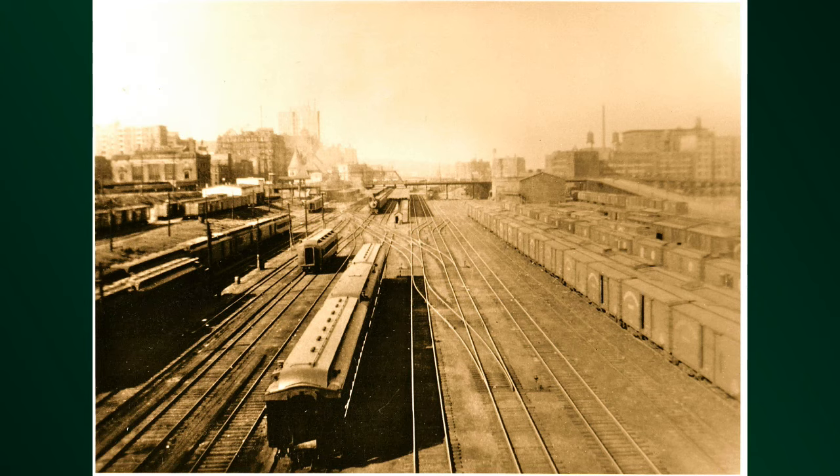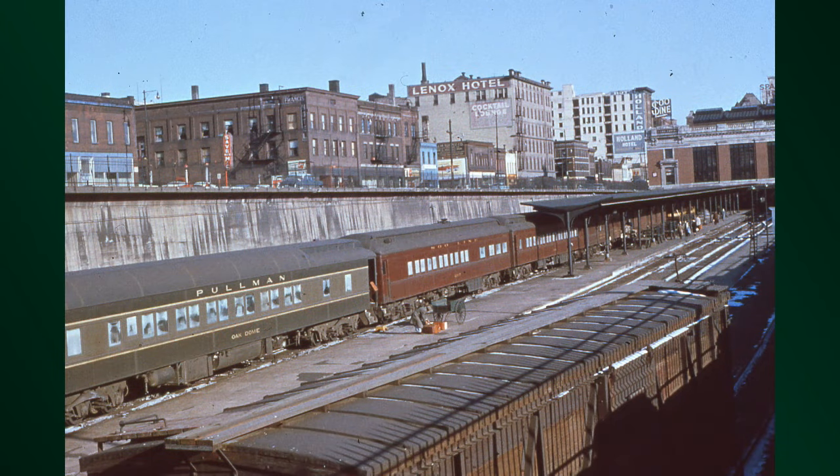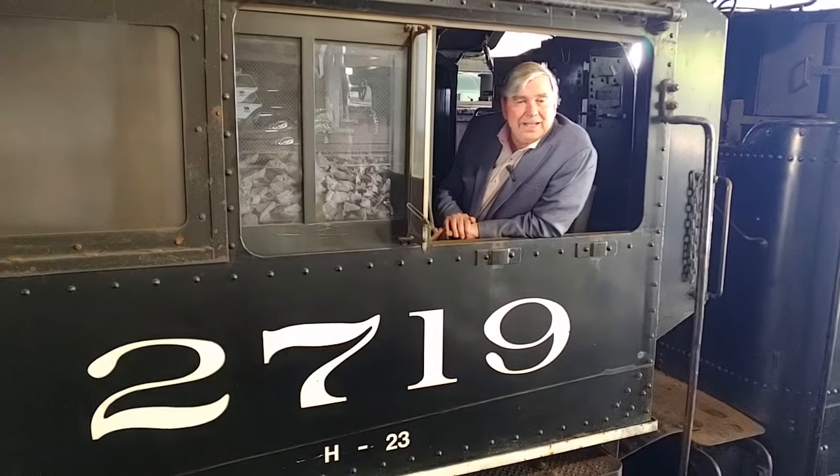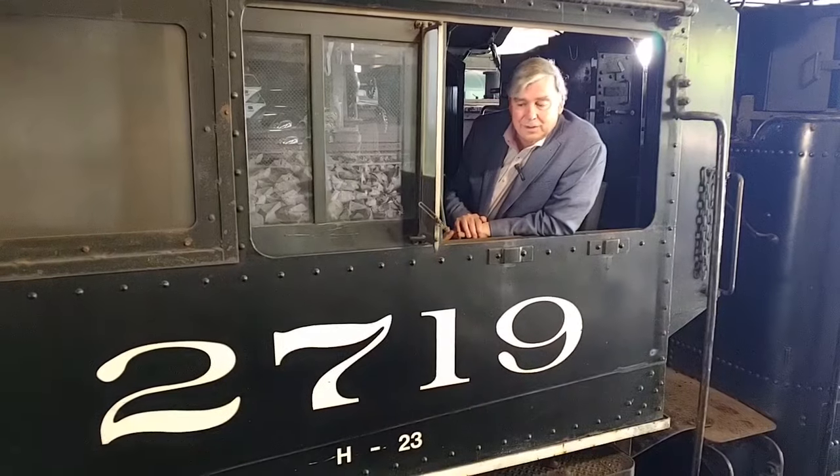The Laker was an overnight all-Pullman Express from Duluth to Chicago. You'd get on the train in the evening in Duluth and wake up the next morning in the Windy City, and vice versa if you were coming to spend time at the Head of the Lakes. Another train that this pulled was the Dakota, out of the Minneapolis area, going to the Dakotas.